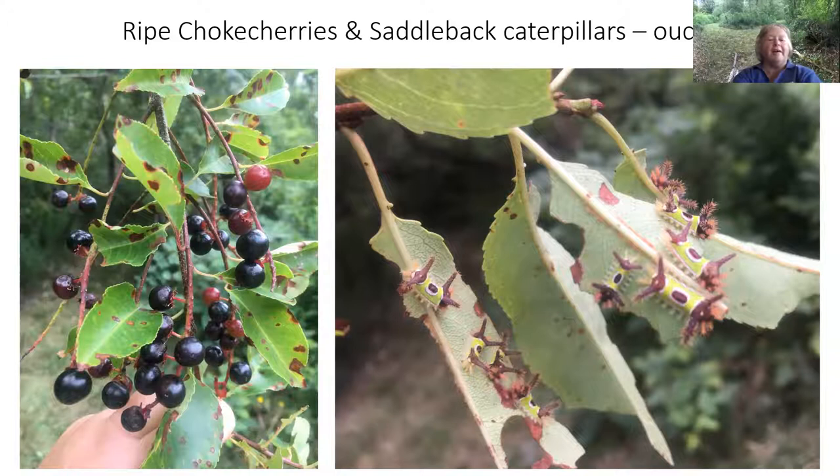If we turn around right at that spot, there's a big chokecherry tree that also has ripening fruit. These are little chokecherries with a stone pit like a cherry in them, but they're tiny. Birds love these, which is probably how the chokecherries got spread all over the island. You can see these leaves are quite marked — the tent caterpillars love these in the spring and in the summer these little guys are liking them.